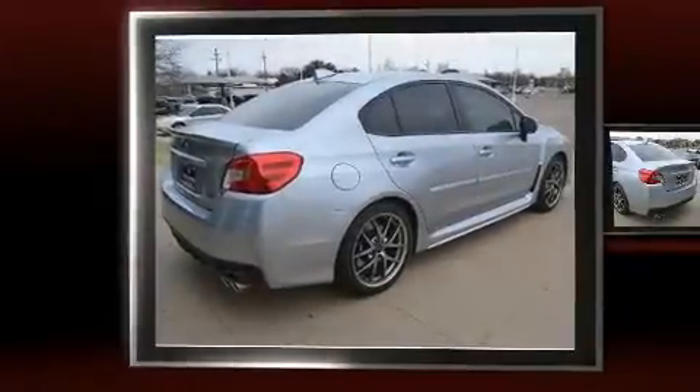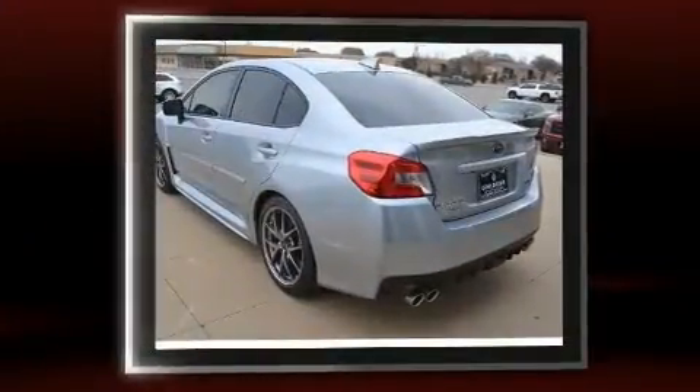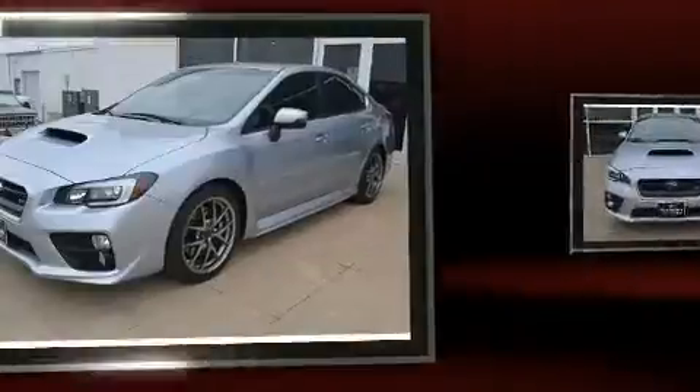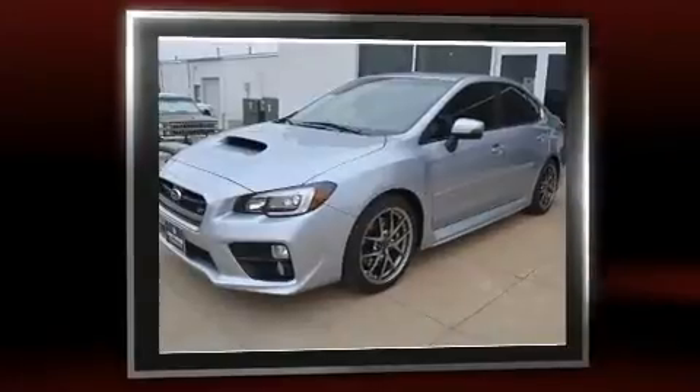You can expect a lot from the 2016 Subaru WRX. With fewer than a thousand miles on the odometer, this four-door sedan prioritizes comfort, safety, and convenience. Subaru made sure to keep road handling and sportiness at the top of its priority list.